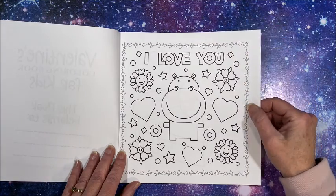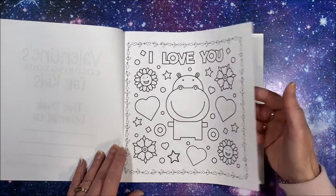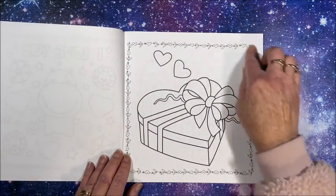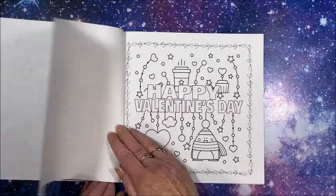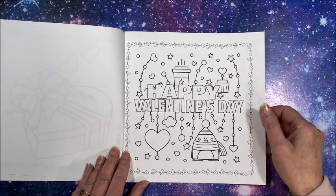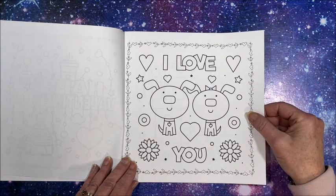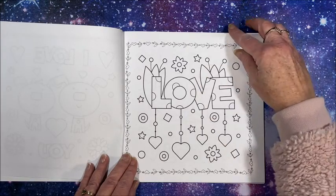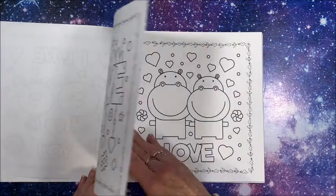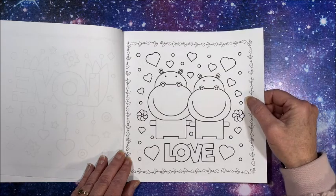Like I said, I can't see a two-year-old coloring this. It's just a cute little book — it's got a nice frame around it, just some cute simple pictures for Valentine's Day. Isn't that adorable? We have hippos in love.